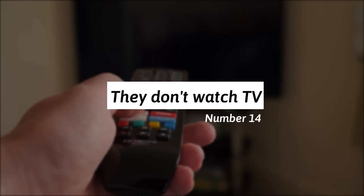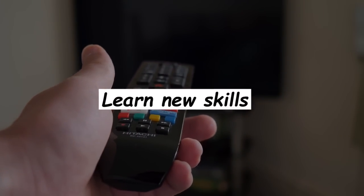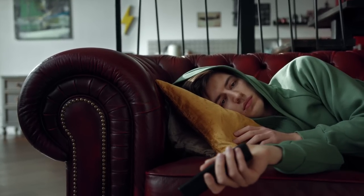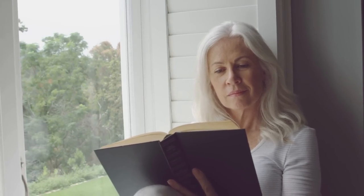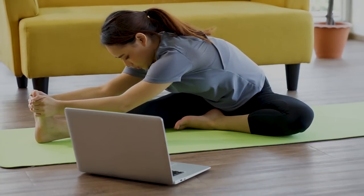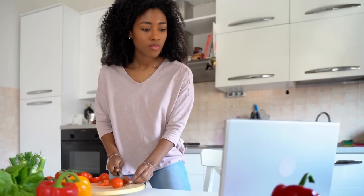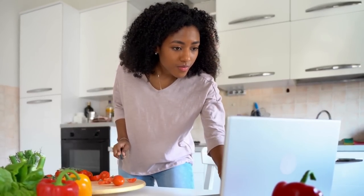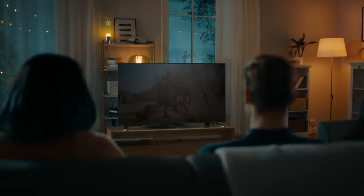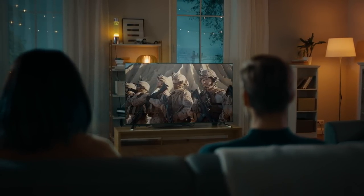14. They hardly watch TV but learn new skills. At home after work, the frugal rarely watch TV. Instead, they read books borrowed from the library or watch useful tutorials to learn how to do something new. For them, it's better to do something productive than watch TV. While they do watch TV from time to time, they find productive and enjoyable activities that teach them new skills.